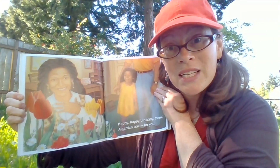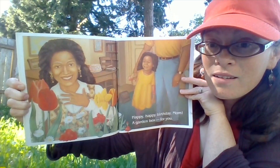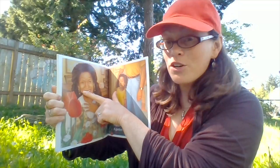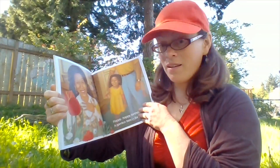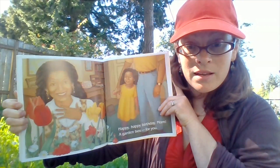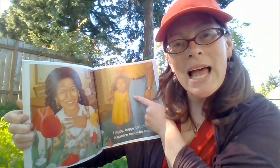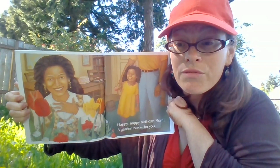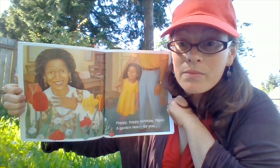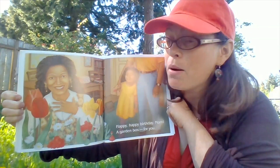How do you think the mom is feeling getting that surprise? To me, she looks happy and sort of surprised — she wasn't expecting that wonderful gift. What about her? To me, she looks happy and maybe proud. She and her daddy were able to think of such a wonderful and specific gift for what her mom would like, right? They thought about what she would like.